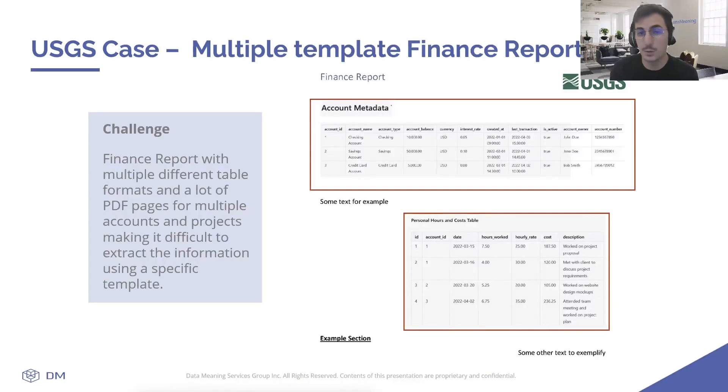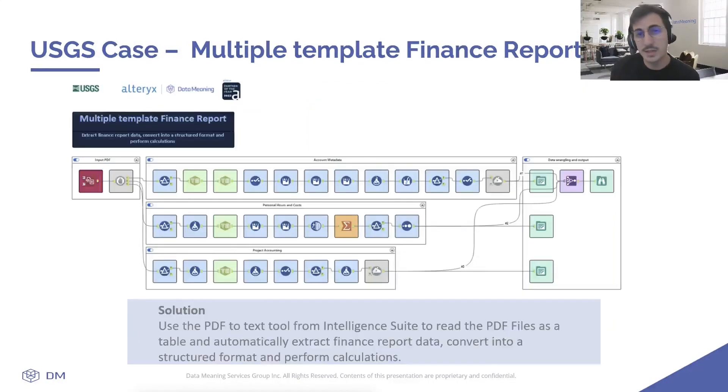Pulling this data from the PDF wasn't possible because it would be a very difficult and manual task, prone to errors, resulting in outdated data by the time it was extracted. To address this challenge, USGS turned to Alteryx's Intelligent Suite PDF input tool. This tool allowed them to easily read the finance report in PDF even without a clear template and automate the extraction.